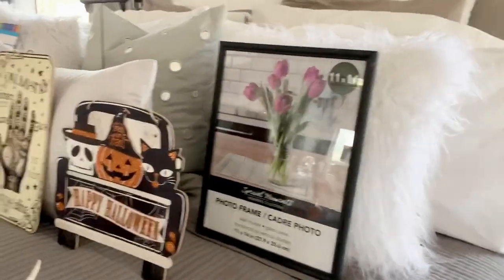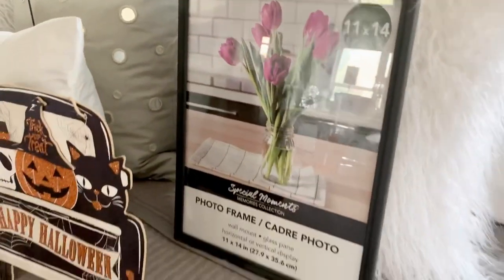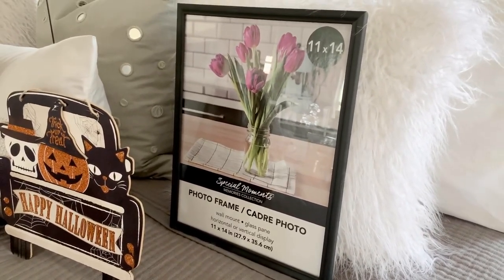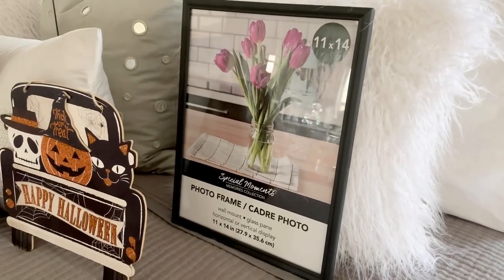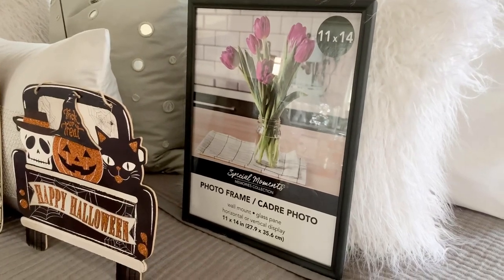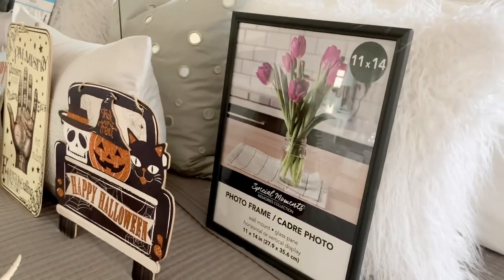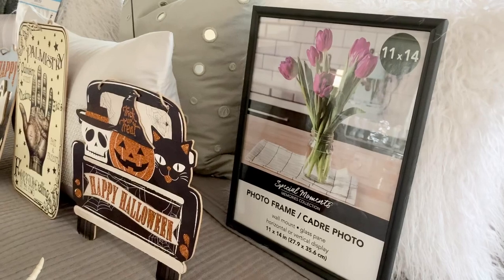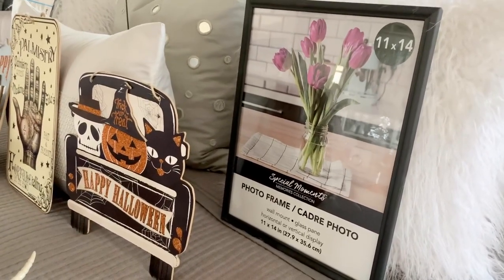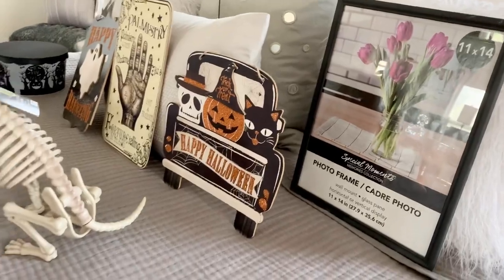I hit the mother lode on picture frames! I found 11 by 14 picture frames in black — a few months ago I picked up about four and thought I'd go back, but I've been hunting at every single Dollar Tree with no luck. Then the other night at one about 15 minutes away, they must have just restocked because there was a whole stack. I grabbed 13 of these. I have a project coming up that I'll be showing you — I'll be posting it on my Instagram. For $1 for 11 by 14 frames, you cannot beat it.